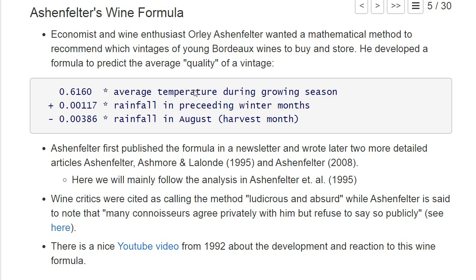The variables are: the average temperature in Bordeaux during the growing season in spring and summer; the rainfall in the preceding winter months, which is positive — it basically increases the quality of a vintage; and the rainfall in August when the vine is harvested, which is negative — more rain means a worse vintage. He first published the formula in a newsletter for wine investors, then wrote more detailed research articles, notably one from 1995 together with Ashmore, and an update in 2008, which are the main articles we follow in this chapter.